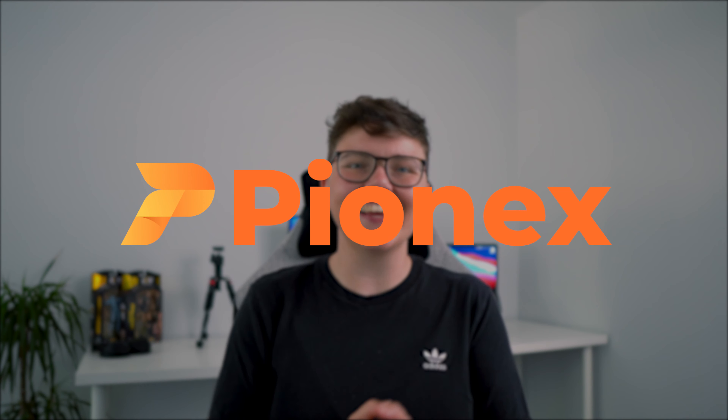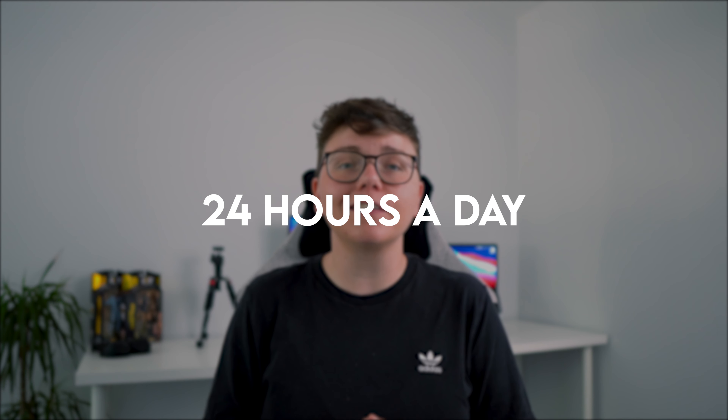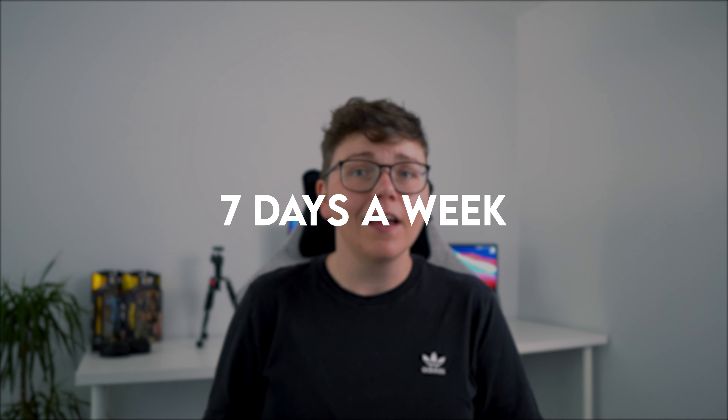This video is sponsored by PionX. Cryptocurrency can be traded 24 hours a day, 7 days a week. As such, there's always moves to be made and profits to be taken. However, I'm not always there to make them.